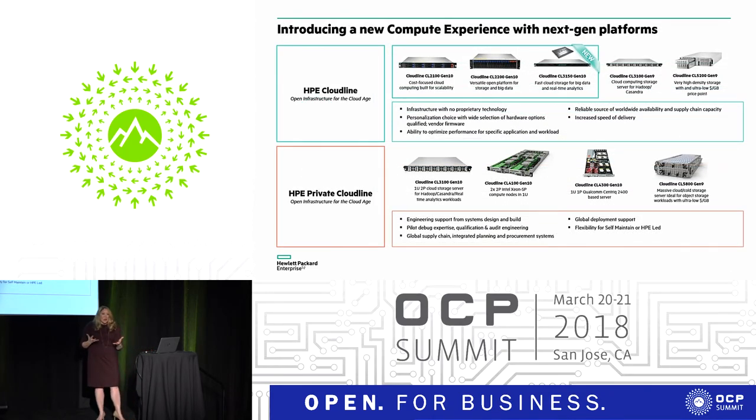So what is Cloudline? We now have five publicly offered products. We have the 2100 and 2200, which are Intel-based 1U and 2U rack servers. We have the Cloudline 3150, a new AMD EPYC-based product with fantastic benchmarking for both economic and performance results. We have the Cloudline 3100, a computing storage server for Hadoop and Cassandra. And we have the Cloudline 5200, our Gen 9 Broadwell-based processor with a competitive 80 drives per system for max cold storage. All of those products are now available publicly.